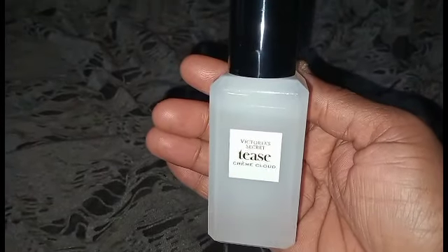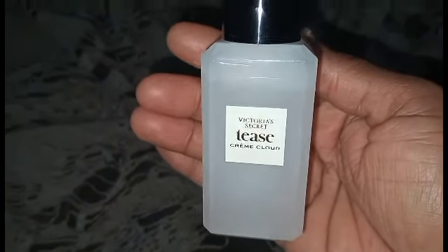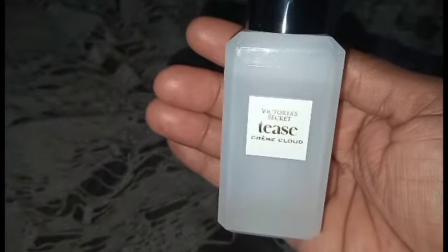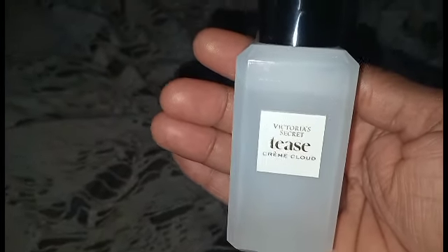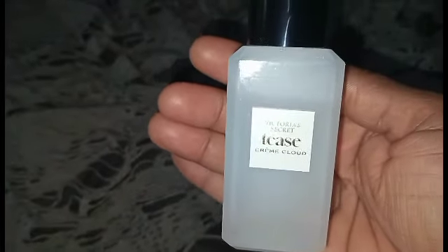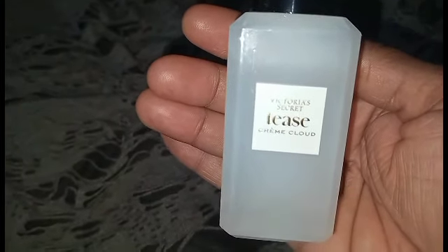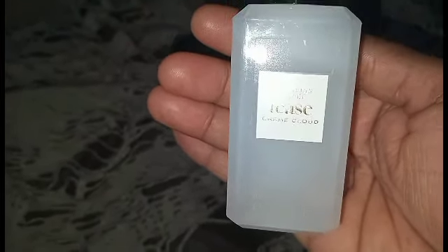You gotta be a grown woman to wear this one — it's Victoria's Secret Tease in Cloud. I got a small one to try out and let me tell you, it's heavenly. After I finish this one I'm going to treat myself to the full bottle. It's very light, which makes it perfect for summertime — especially if you live in a hot climate. This is my jam, this is my favorite.